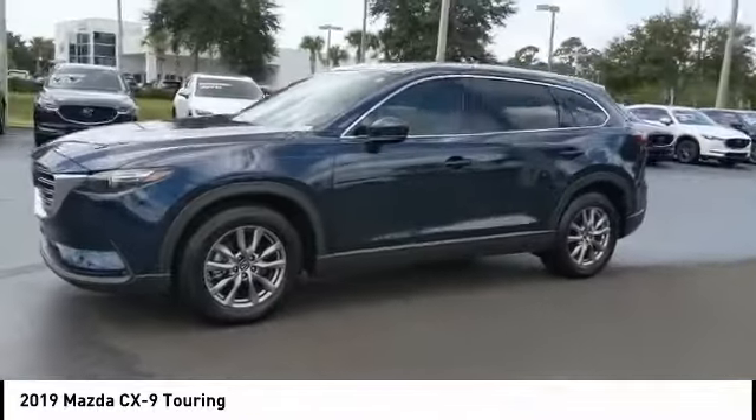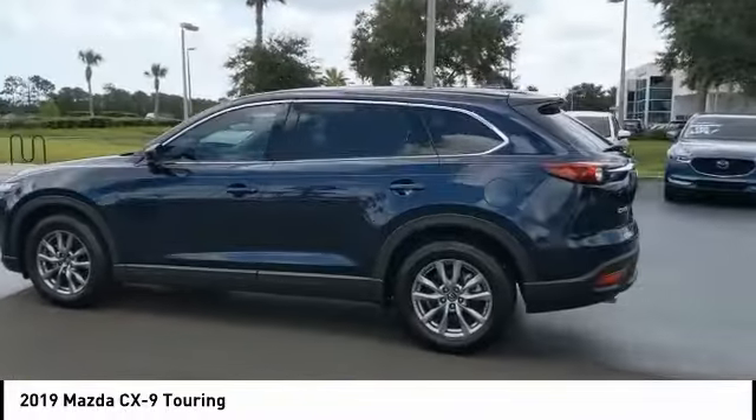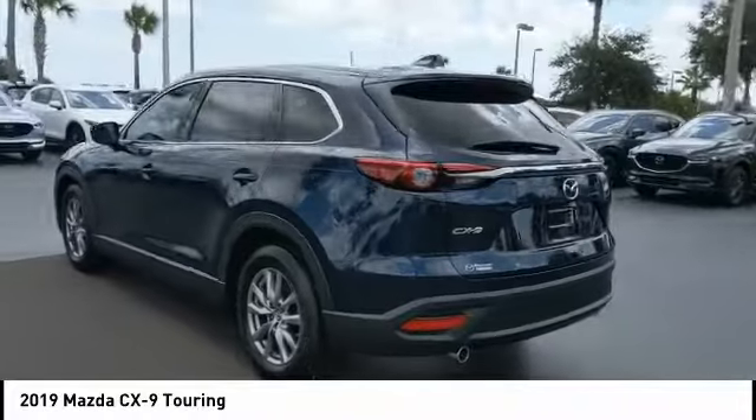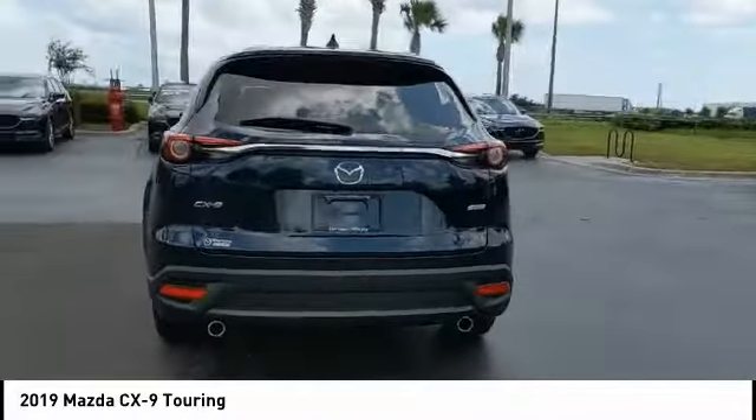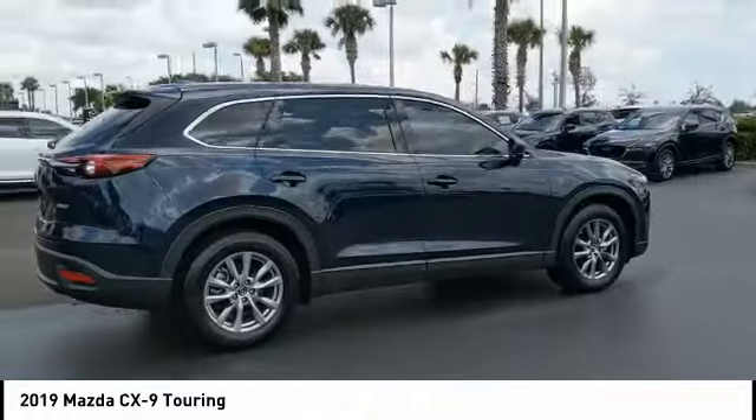Here are some of this vehicle's great options: turbocharged, blind spot monitor, heated mirrors, aluminum wheels, rear spoiler, power lift gate, brake assist, traction control, stability control, and daytime running lights.